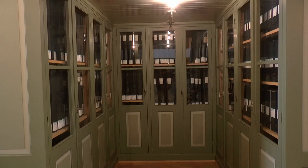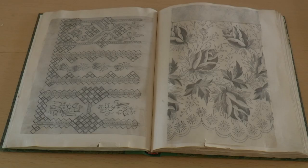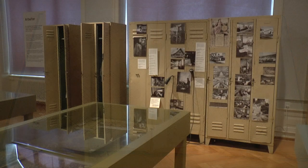Already in the Middle Ages, the so-called White City was of great importance for the production of fabrics. And St. Gallen lace and embroidery have been in demand as export goods for centuries.